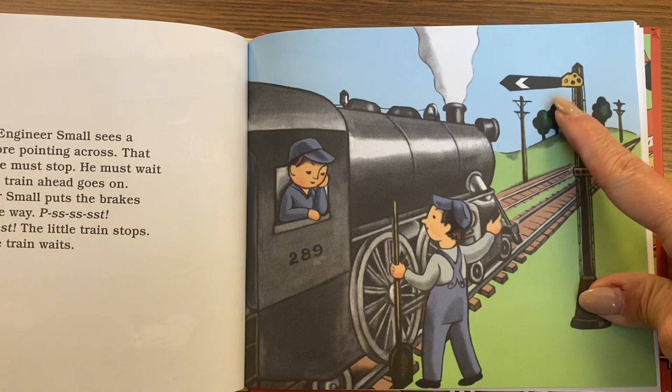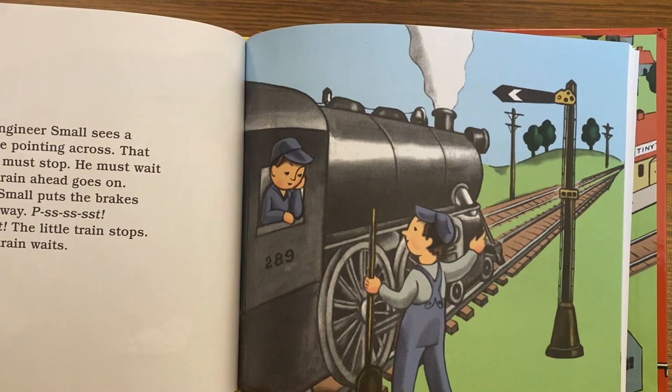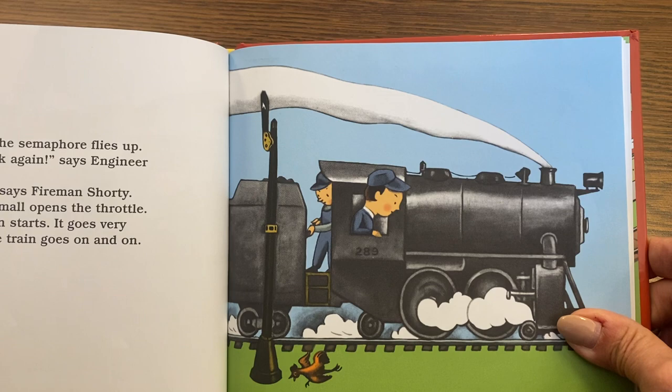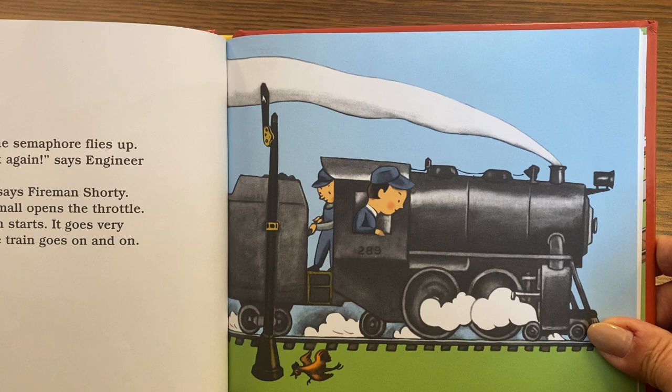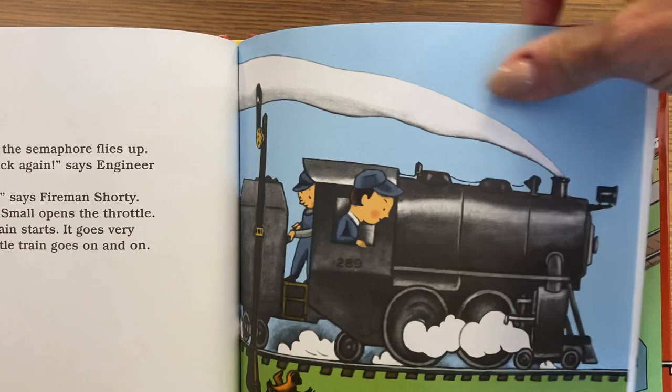Soon Engineer Small sees the semaphore pointing across. That means he must stop — he must wait until the train ahead goes on. He puts the brakes on all the way. Psss! Psss! The little train stops and waits. Suddenly the semaphore flies up. "Clear track again," says Engineer Small. "Let's go," says Fireman Shorty. Engineer Small opens the throttle. The little train starts and goes very fast.